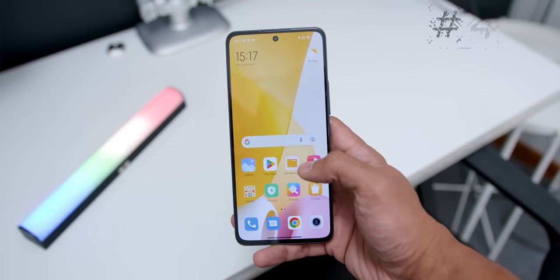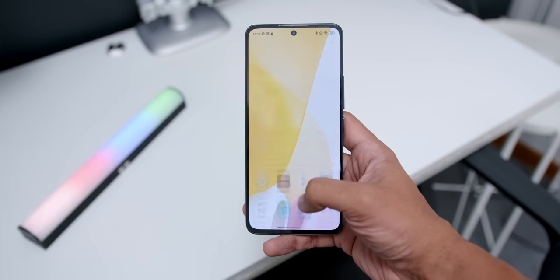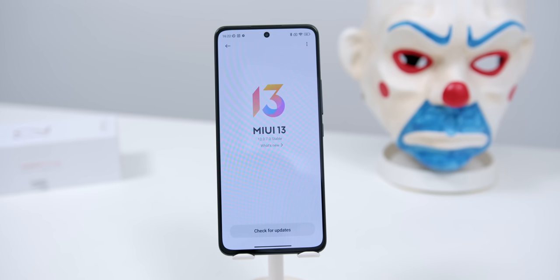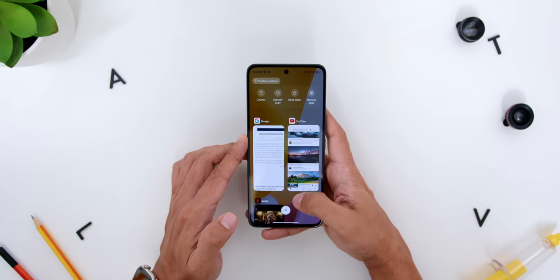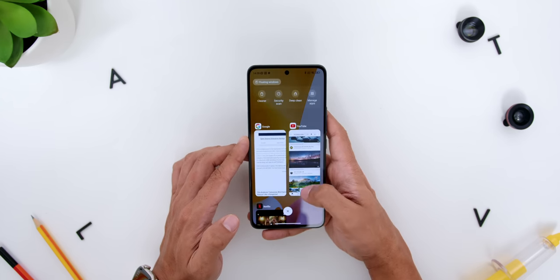Now as for the fourth point, the Xiaomi 12 Lite is one of the very few mid-range smartphones which has MIUI built on Android 12 instead of Android 11, which performed very smoothly and was great for multitasking — making me almost really loving the MIUI 13 skin on the phone.